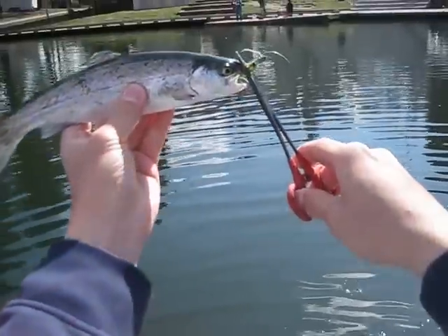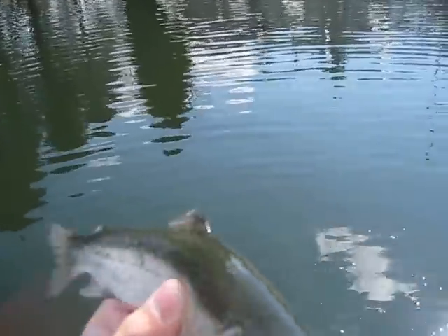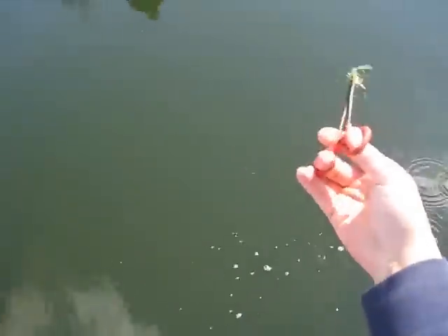All right, caught this one on a fat fly. Oh, he's beat up. I bet this one's been caught before. Actually, now the mouth is clean. There you go.